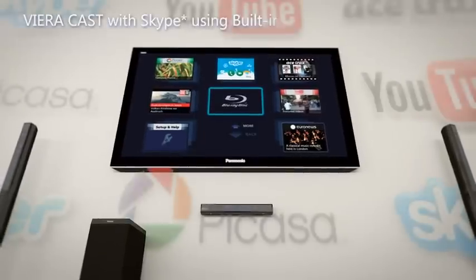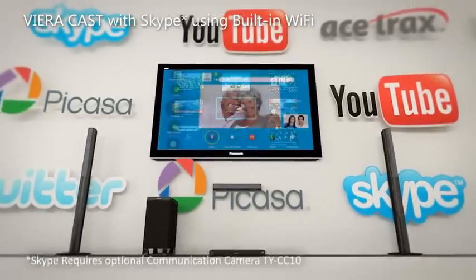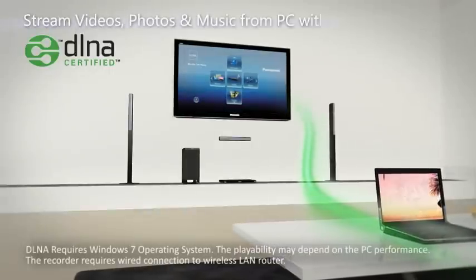Use the built-in Wi-Fi to access VieraCast and a range of great internet services, including Skype, for real-time visual communication with family and friends.